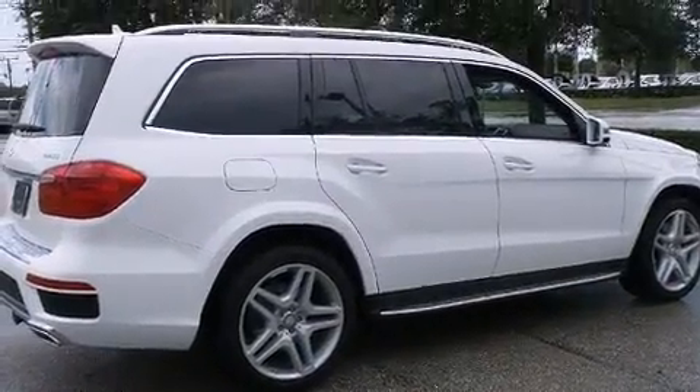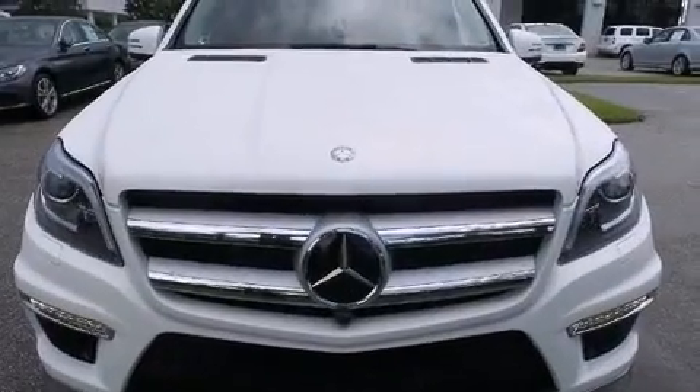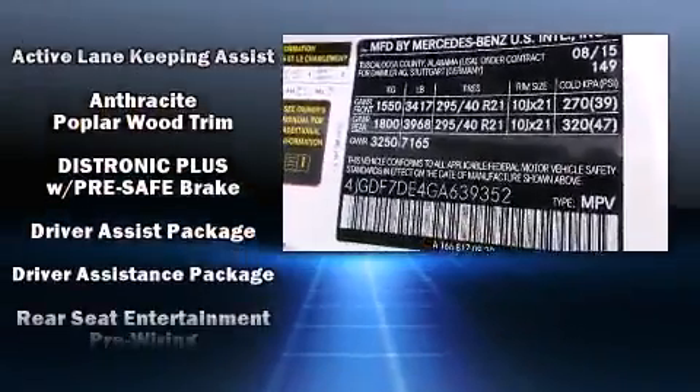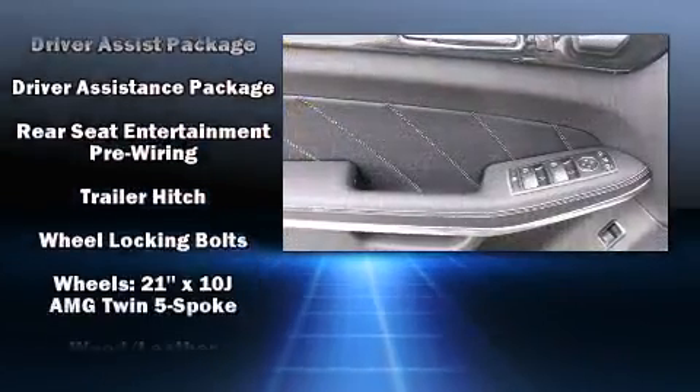With high-intensity discharge headlights illuminating your path, you'll always appreciate maximum visibility. Adaptive Cruise Control maintains a preset distance behind the car ahead of you, simplifying highway driving and enhancing safety.